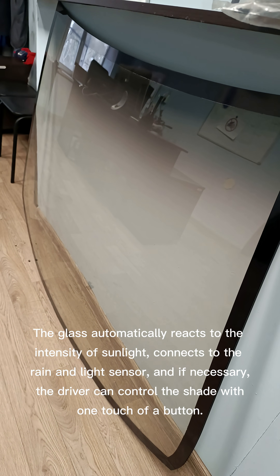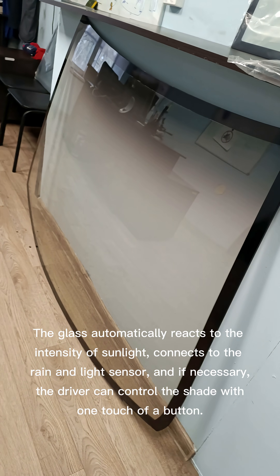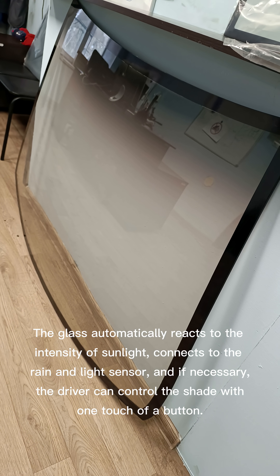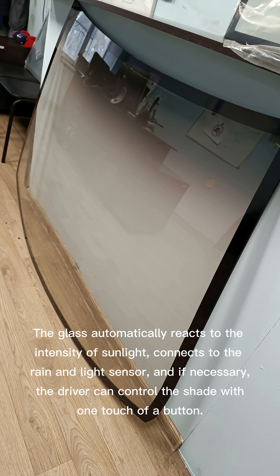The glass automatically reacts to the intensity of sunlight, connects to the rain and light sensor, and if necessary, the driver can control the shade with one touch of a button.